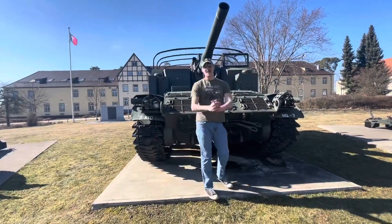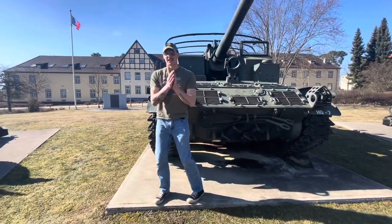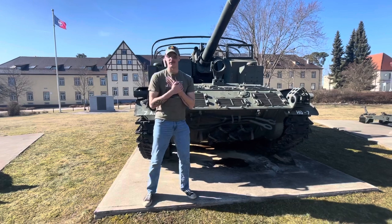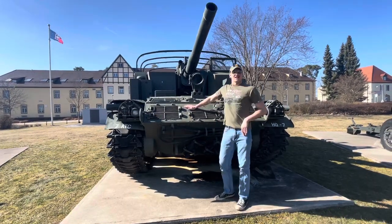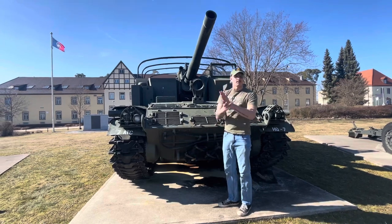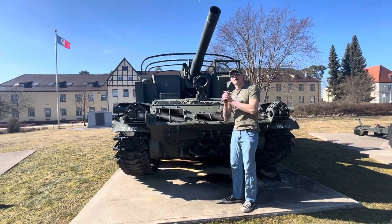Welcome to episode 14 — you guys are getting several videos today, nudge nudge, hint hint, wink wink. You're probably going to get three videos, no way. It's gonna take up all my afternoon to edit, but that's okay. Another vehicle we're looking at today is the M44 Howitzer Motor Carriage — a self-propelled artillery piece. We'll get into the history and then hop into the tour.